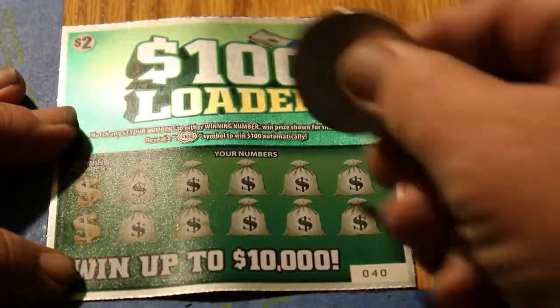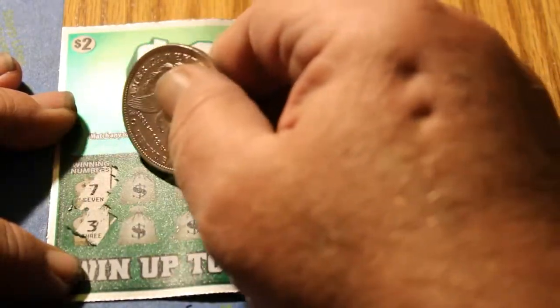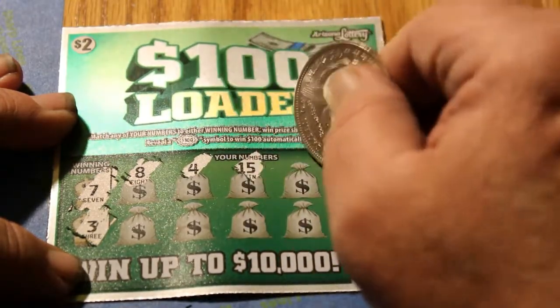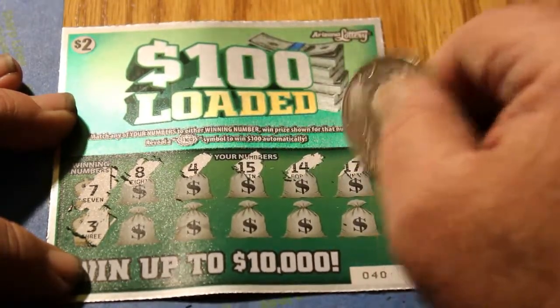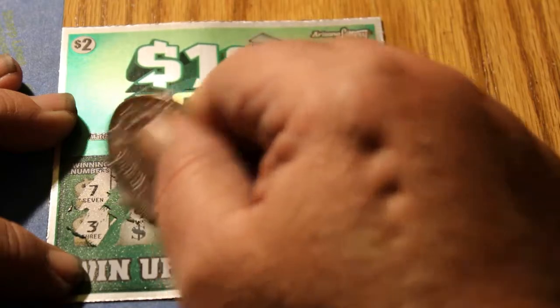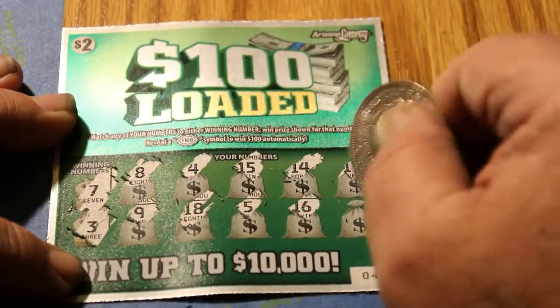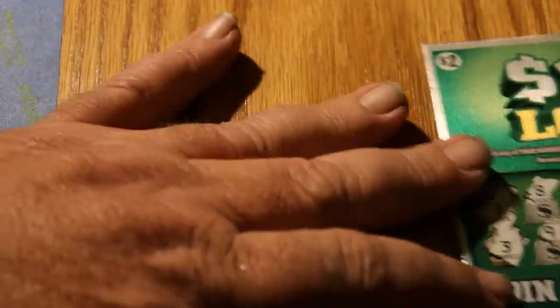Ticket 40, winning numbers 7 and 3. Got an 8, a 4, 15, 14, 17, a 9, an 18, a 5, a 16, and a 19. Nothing.